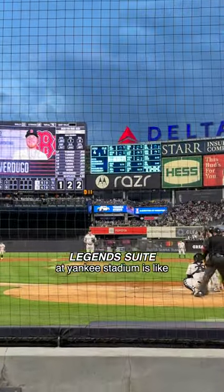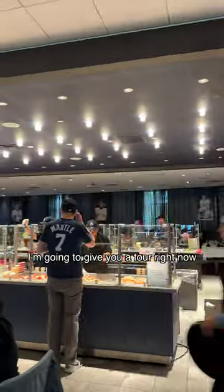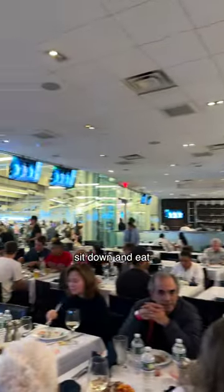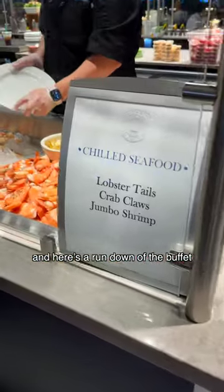If you ever wondered what the Legend Suite at Yankee Stadium is like, I'm gonna give you a tour right now. As soon as you enter in, there are tables where you can sit down and eat, and here's a rundown of the buffet.